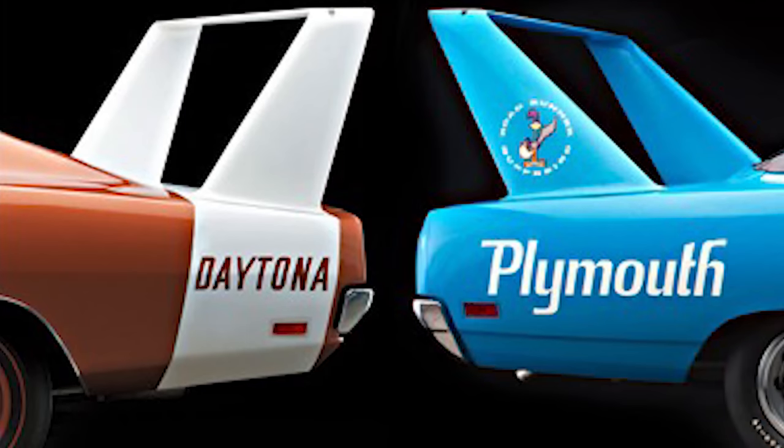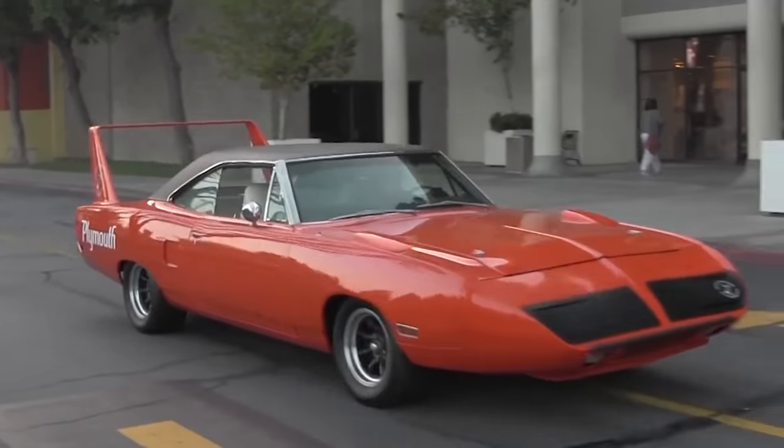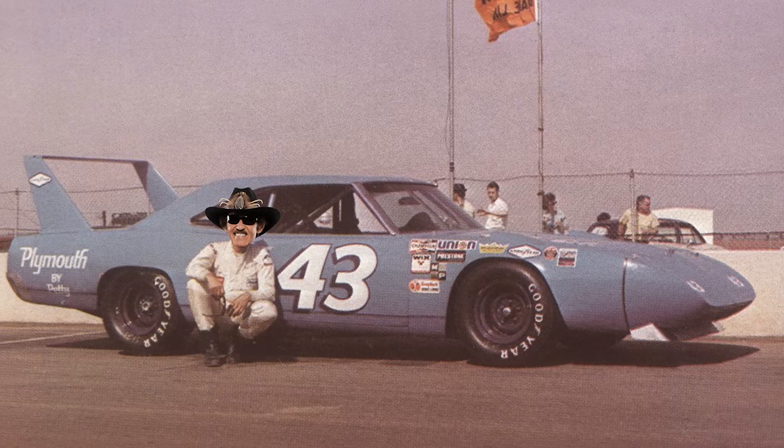Even though both the Daytona and the Superbird look pretty similar, there are some subtle differences between them. Plymouth designers really didn't like the idea of putting a big nose on their prized Roadrunner, and only agreed to do it if they could make it look better. The nose was reshaped and the wing was placed further up on the trunk. These changes made the Superbird around 3 miles per hour slower than the Daytona — and after 200 laps, that makes a pretty big difference. But that didn't stop Richard Petty from returning to Plymouth for the 1970 season in his signature Petty Blue paint scheme.